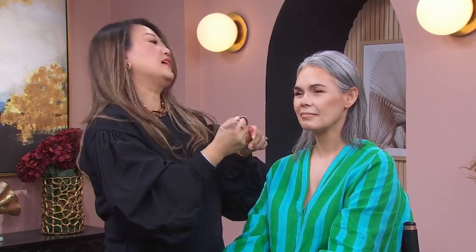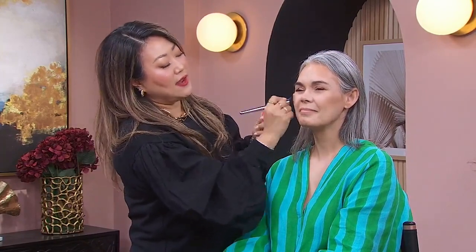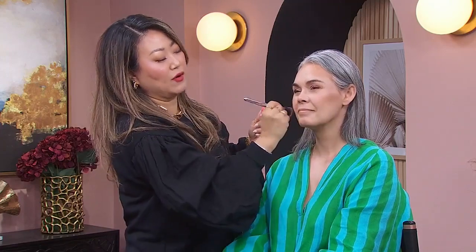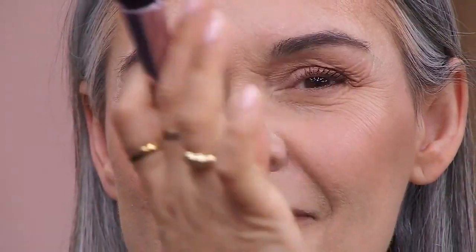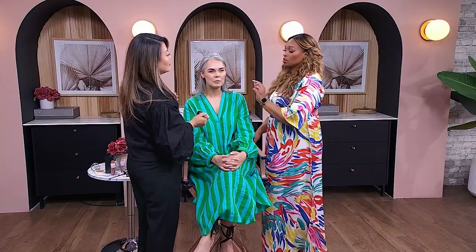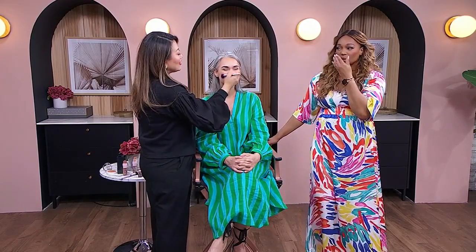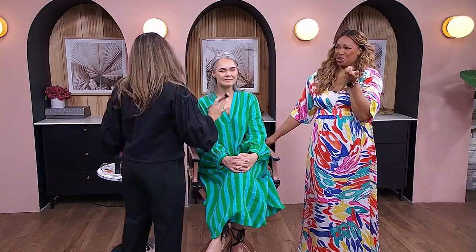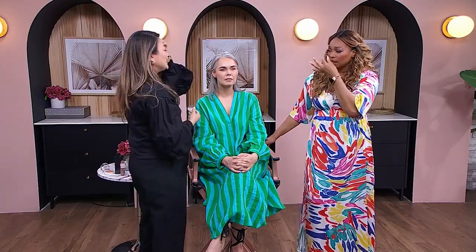Blush always goes on after bronzer. Use a cream blush because it's easier to blend through. Apply it on top of the bronzer on both cheeks — that already adds a lot of warmth to the skin. Then with whatever is left on your brush, just brush a little bit on the nose. You don't want it to look very noticeably red right across. That overly red look might work on 13-year-olds — maybe not even then. A little bit of light application is all you need.